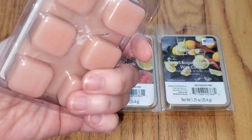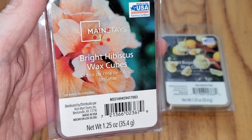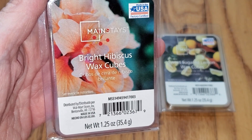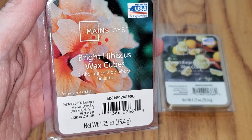With Bright Hibiscus, the notes are: fresh notes of island hibiscus and wild peony join mango-kissed nectarine and white jasmine over berry-infused sandalwood, sugared amber, and sensual vanilla.